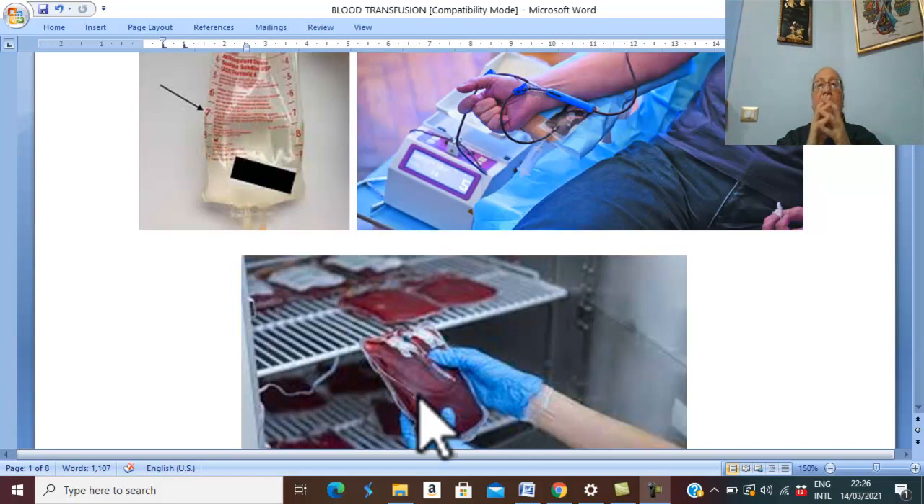We can separate platelets from the blood; this is called platelet concentrate. We give platelets to patients with a deficiency in platelets. Deficiency in platelets is a disease called thrombocytopenia.